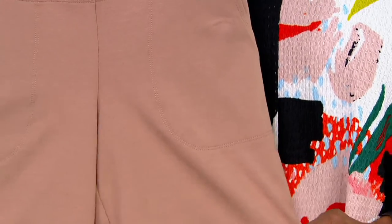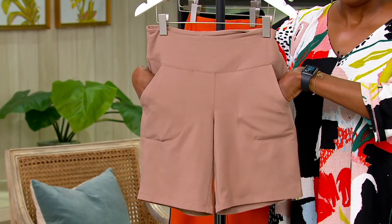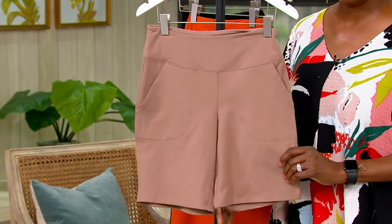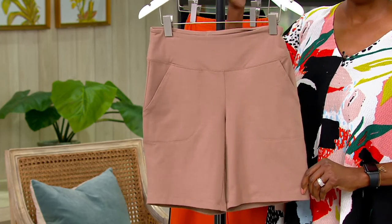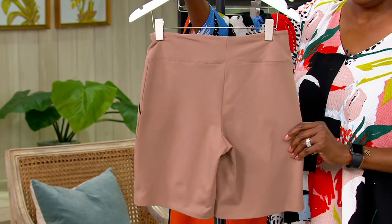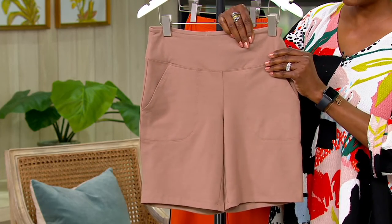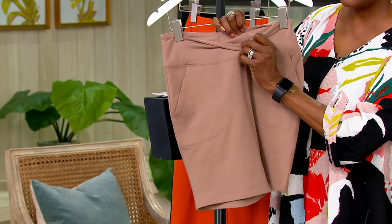It's a cotton-poly and 16% spandex blend with a matte finish. Renee wanted to give us something you could still live your active lifestyle in, but then just as easily go to the baby shower with a nice tunic — wear these to the barbecue and not feel like you're wearing the shorts you just got your steps in or wore to Zumba class or on the treadmill. This one starts at the top with one of our favorites: the contoured waistband, which is 16% spandex.